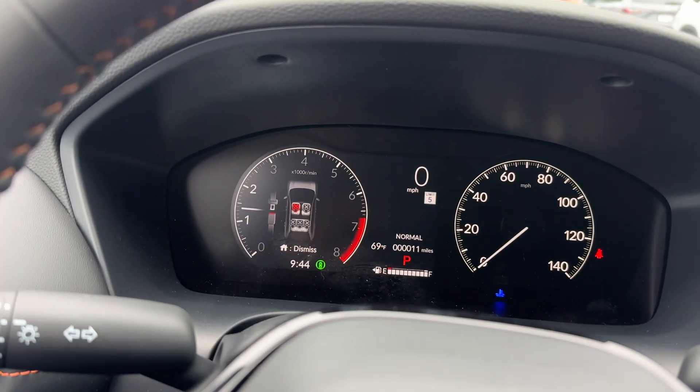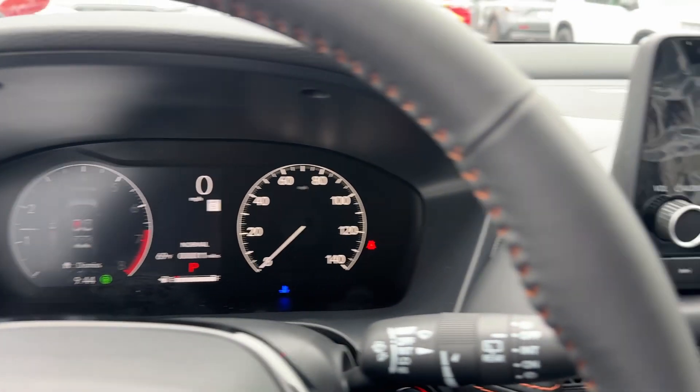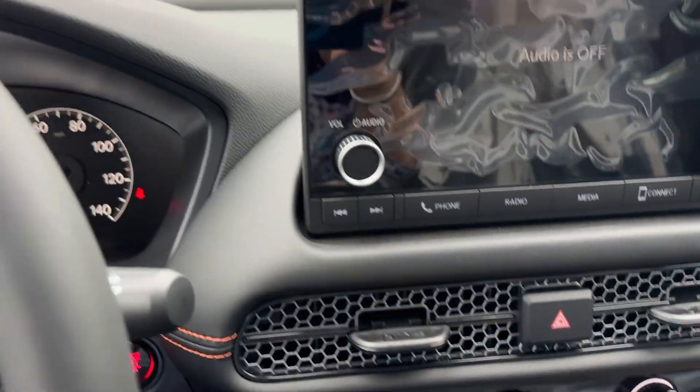Good morning, Kendall. This is inside the 2025 Honda HR-V that you have inquired about. This is the sport model.